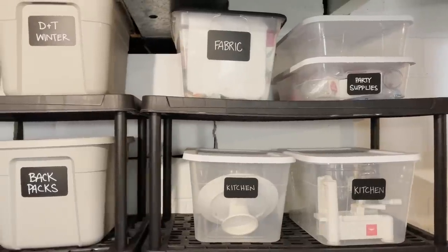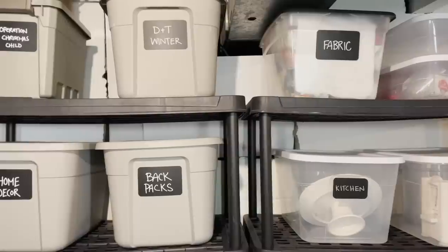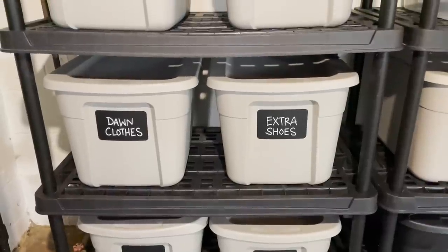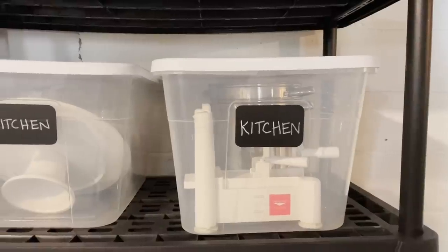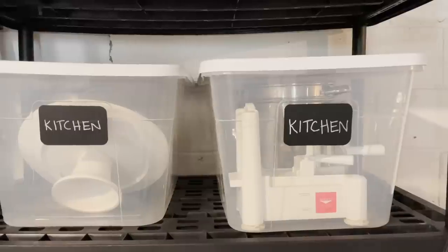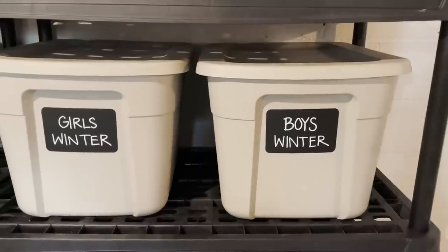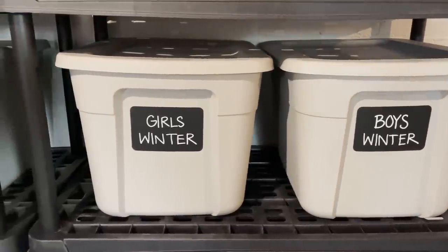In our basement we keep very limited storage — mostly things I'm fairly confident we'll use in the upcoming year. I have one bin for Christmas, one for extra backpacks and overnight bags, one for extra shoes, and one for extra or out-of-season clothes. I really use these as containers to limit how much I keep. I have a couple bins for extra kitchen stuff, bins for extra winter stuff for the kids, and a bin for Operation Christmas Child where we throw stuff in throughout the year.